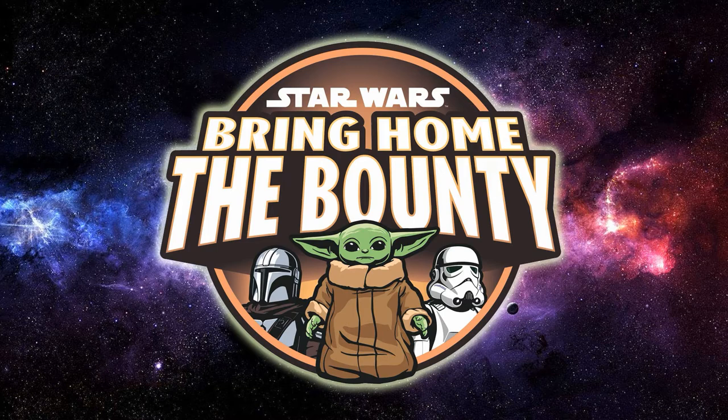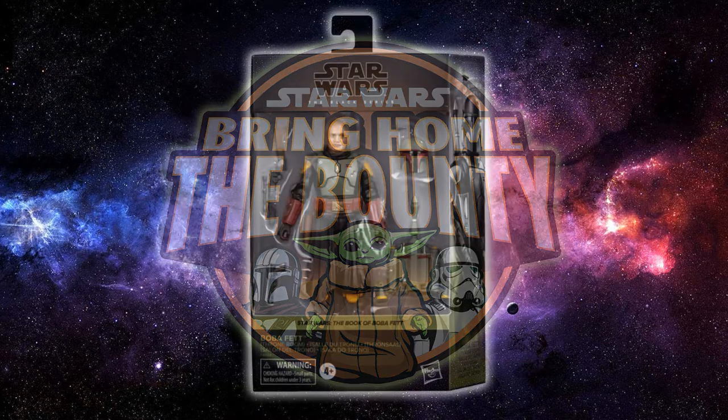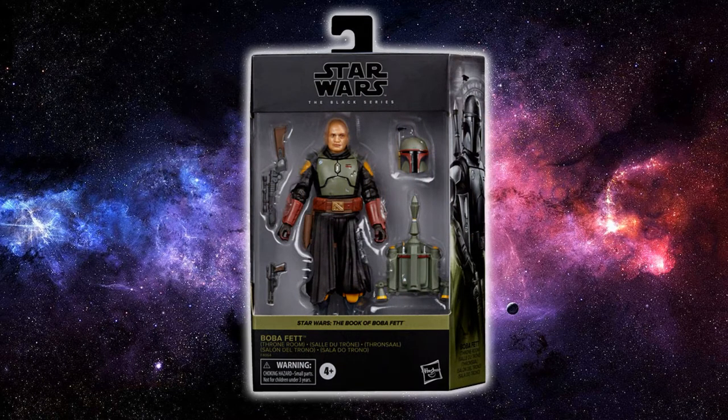I enjoy doing these videos, so we're going to kick off with a couple of new Black Series official reveals and some TVC stuff. First out of the gate is Boba Fett based on his appearance at the end of Mandalorian season two — the last couple of episodes as well as the post-credits scene — because this is the Boba Fett throne room figure. Hasbro has decided to go with deluxe packaging.